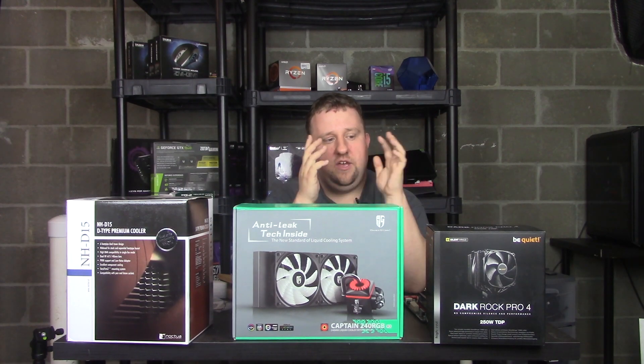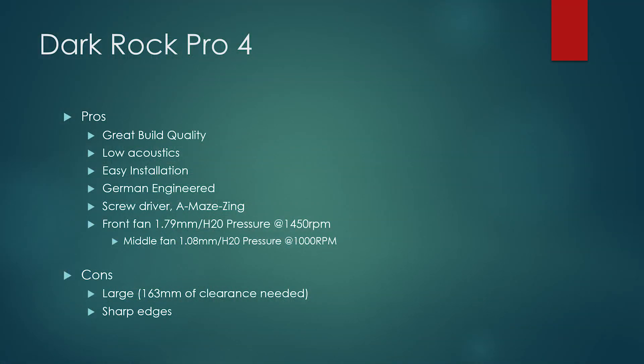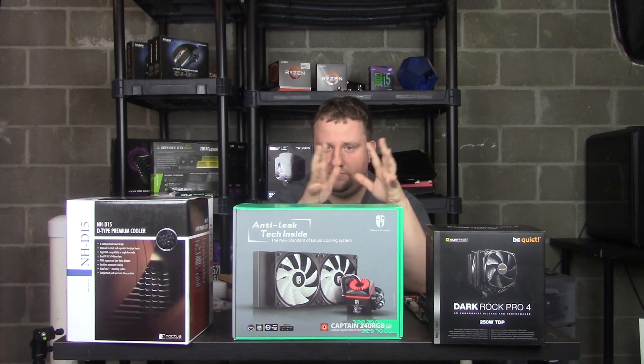The Dark Rock Pro 4 is very similar — very quiet, solid build quality, easy to install, and visually pleasing. It is sharp though; I did slice myself, so keep that in mind. The included screwdriver is amazing — I'm keeping it. Overall, I didn't have any serious issues with any of the coolers.